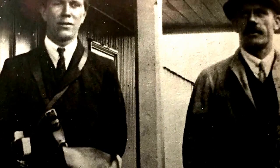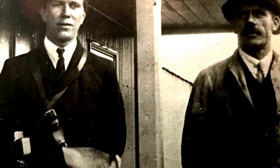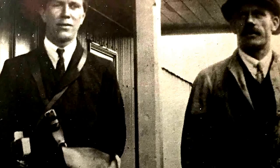Percy Shepard, conductor, is on the left, and Albert Jockey Rhodes, driver, at the Rye Tram Station in the mid-1920s.